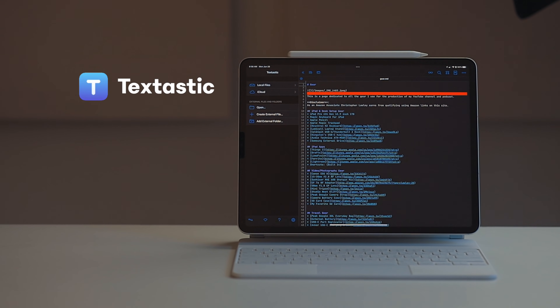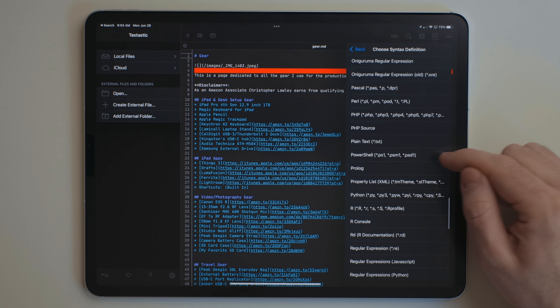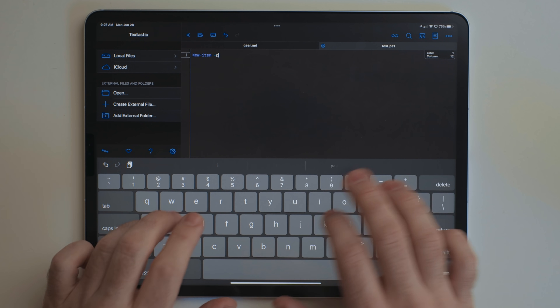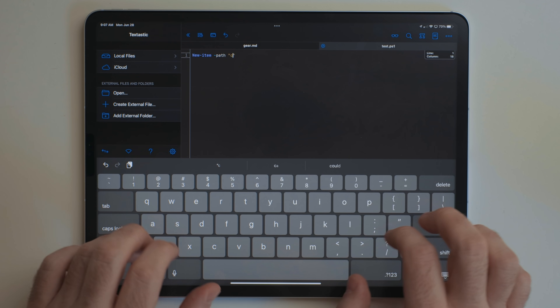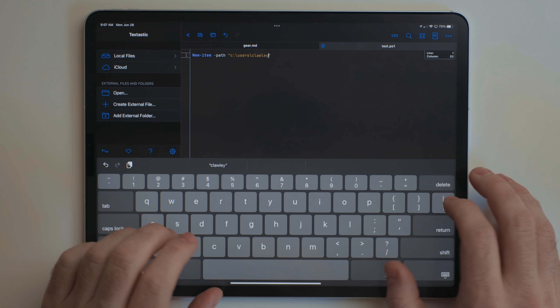The first app in this category I want to mention is Textastic. It's a plain text editor with support for a whole bunch of different languages when it comes to syntax highlighting. I haven't used it as much since becoming a full-time YouTuber, but when I had a full-time job in IT, I used this app every single day — I was writing a lot of PowerShell scripts in it. Since you can't compile code, what I had to do to run those PowerShell scripts was remote into a server and then run them from there.